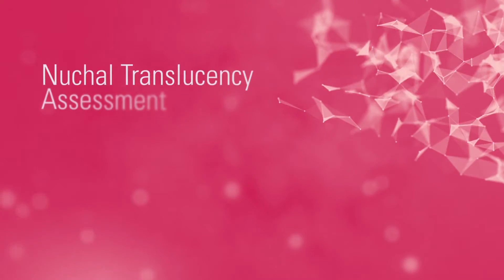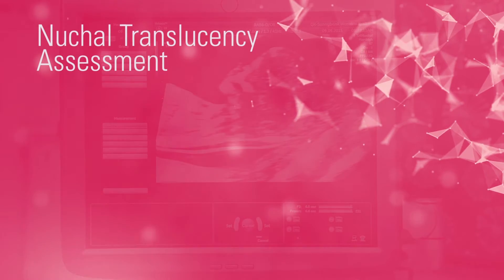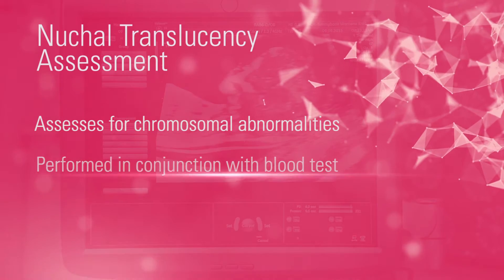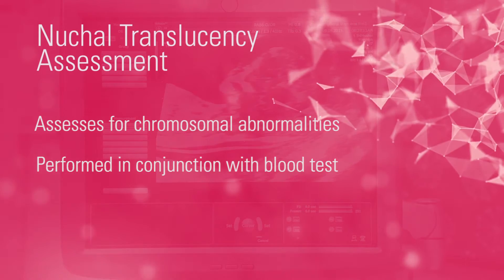The next scan you may be referred for is called a nuchal translucency assessment. This is a specialised scan performed to assess for chromosomal abnormalities and is done in conjunction with a blood test. We have a special video dedicated to explaining this scan.